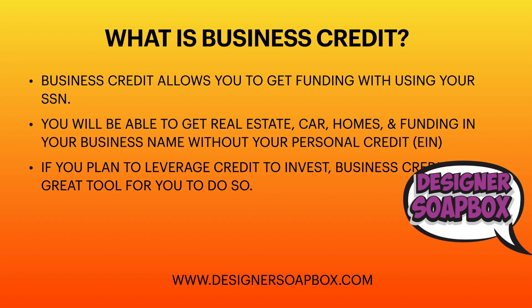Business credit also helps if you plan to leverage credit to invest — in real estate, mobile homes, another business, or anything that can generate more income. You can get a lot of funding just by using your business name. A lot of businesses can get around $200,000 or more in business credit and use that to invest in other ventures.